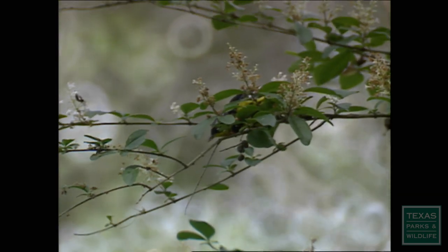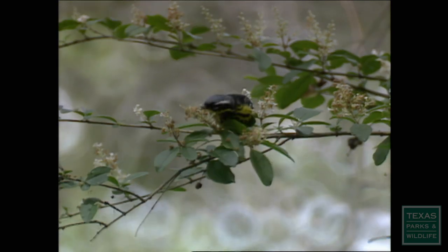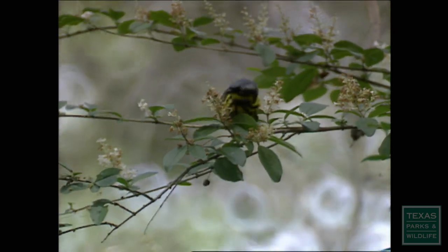See the narrow, tweezer-like bill on this warbler? It can easily hold tiny seeds, small bugs, and berries. It often feeds in low trees and shrubs.